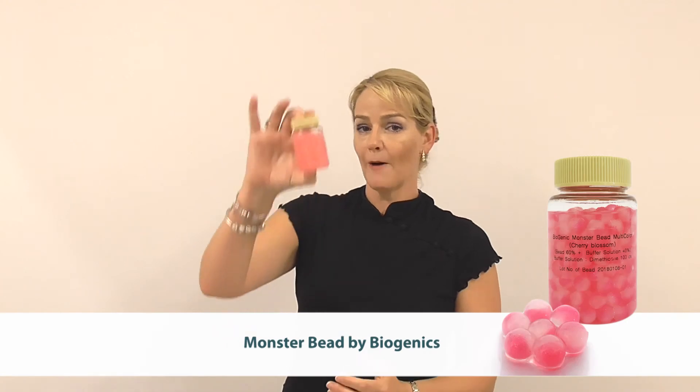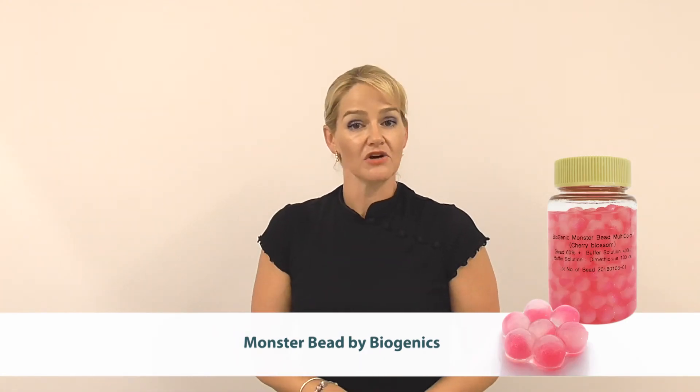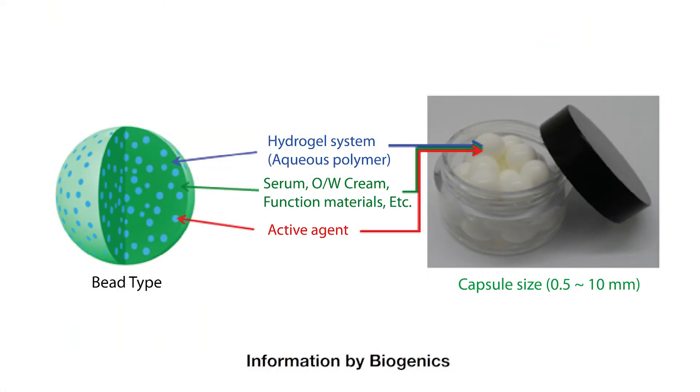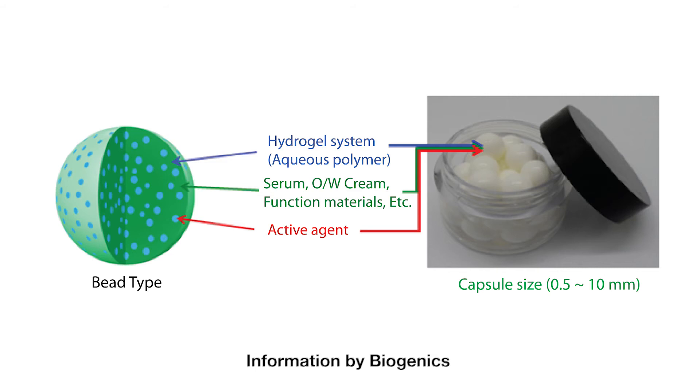Finally, I want to introduce you to a concept called Monster Bead. Now these are called Monster Beads obviously because of their size, and they're actually an emulsion within a hydrogel network. They come from the supplier like this — you simply need to dispense them into your own packaging.